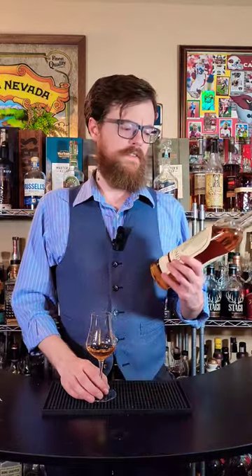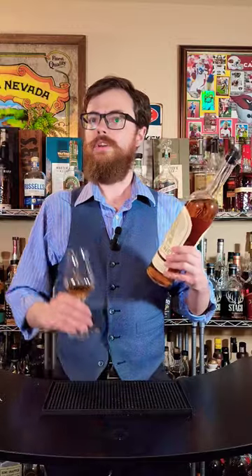Drinking Buddies, one of my favorite ryes from last year was the Sentinel Rye Batch 1. This is Batch 2. Is it even better?